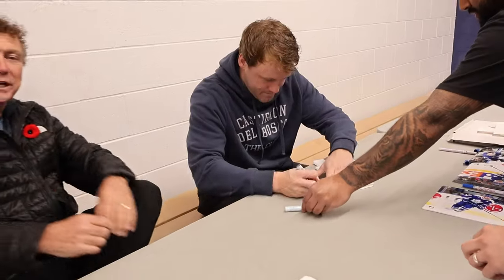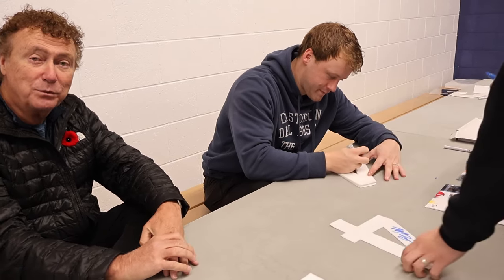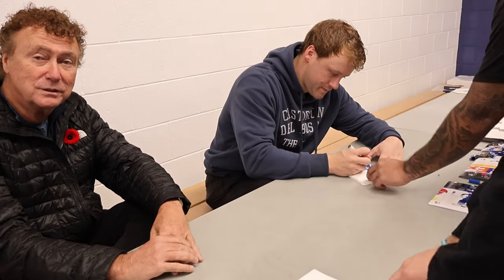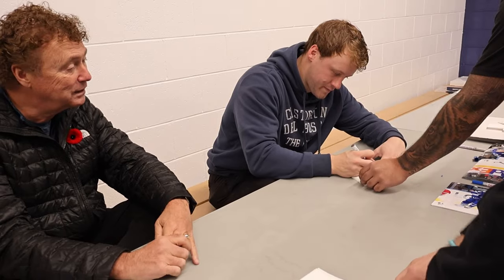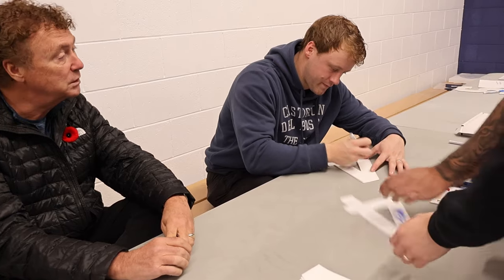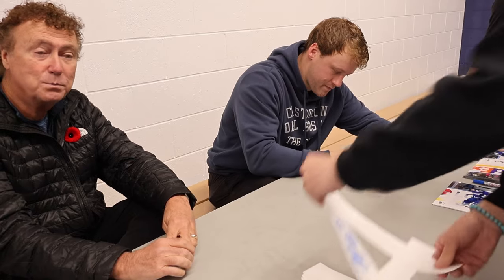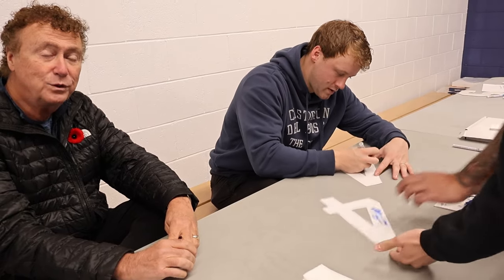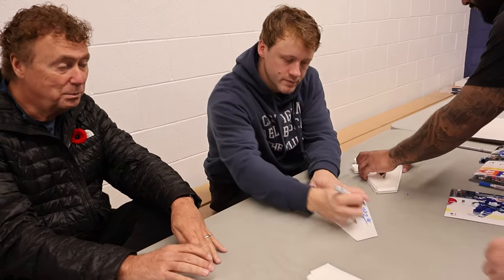So this is how our autograph signings go — we try to move the numbers along quickly so we take as little time away from the players as possible, get in and out, get the job done. Then we sew all the numbers on the jerseys after the fact, frame up the photos or sell them unframed. It usually takes about 15 minutes to half an hour for a small signing. We'd rather do a few small signings so we can get more recent photos on a regular basis, and it's not two hours on the players.